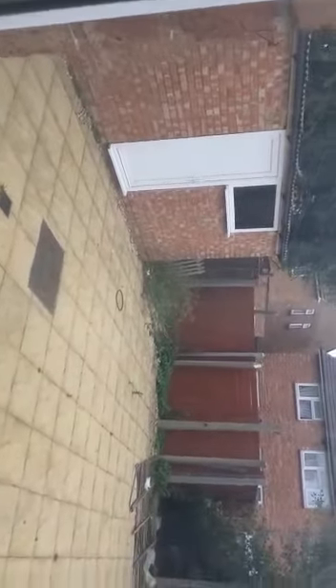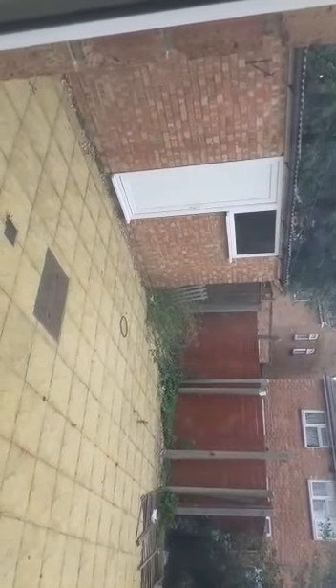The rear garden is all paved. Again, this will be weeded. There is a repair to a fence that will be done shortly, and there is also a useful outside storage unit which has got plenty of space for bikes, etc.